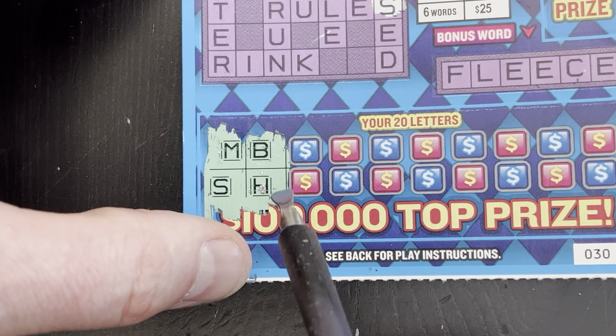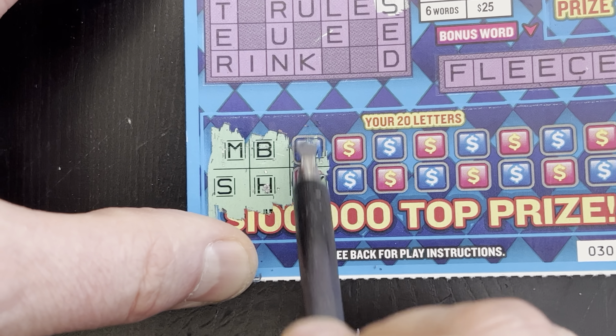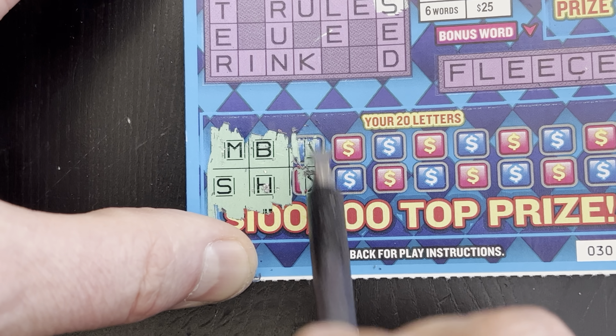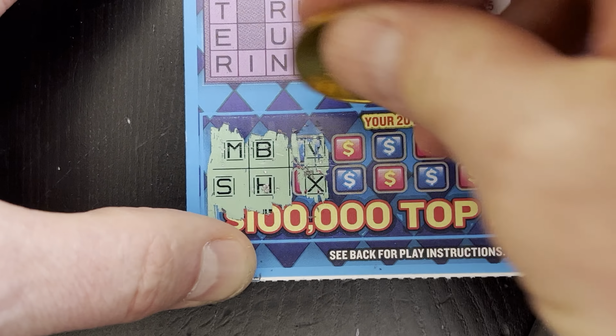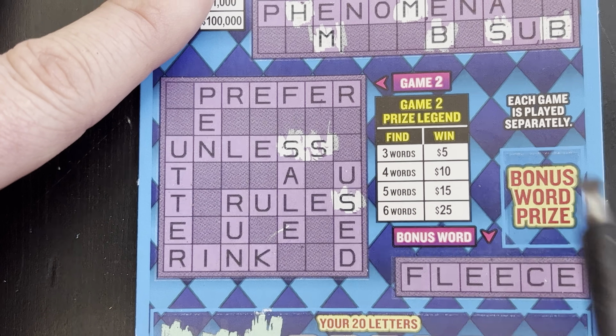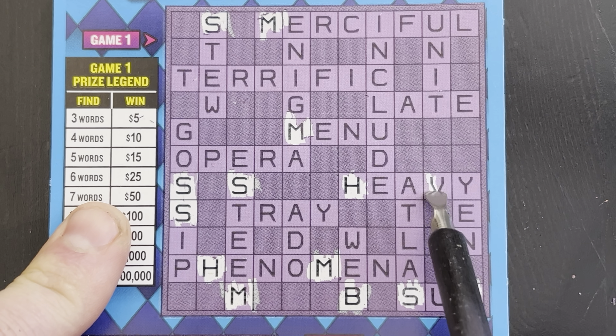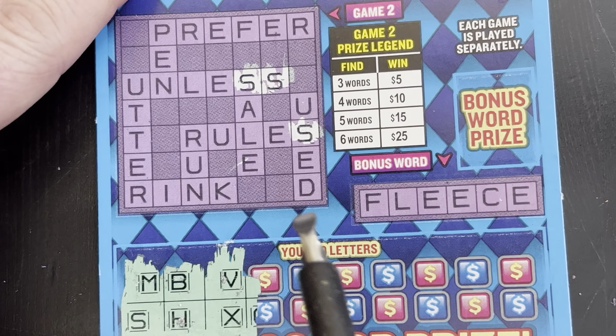Okay, next two letters. It's X and - is it V? The scratcher's tearing up the paper. X, V - neither in 'fleece'. No V or X here. V in 'heavy'. I don't see any X's anywhere. Okay, next two letters.